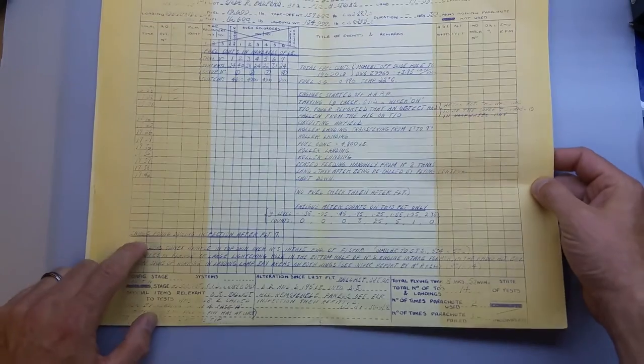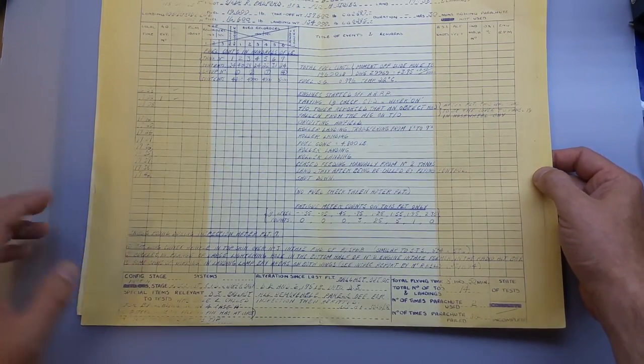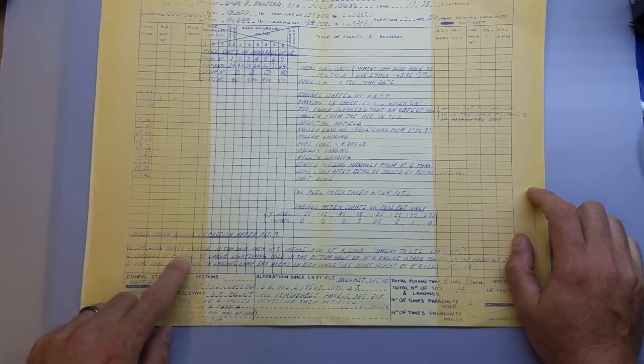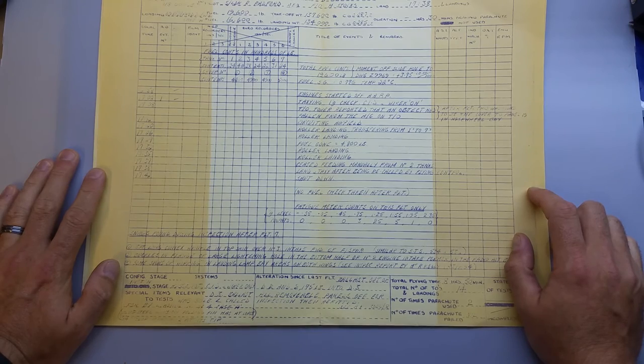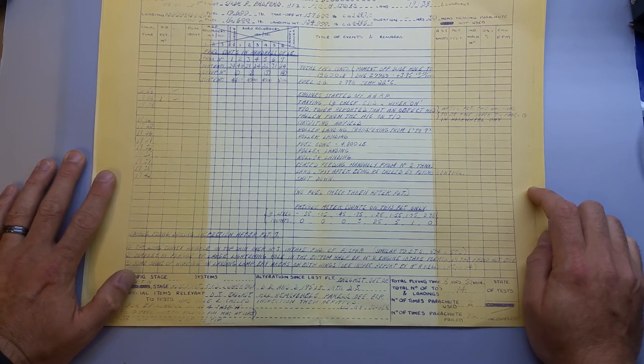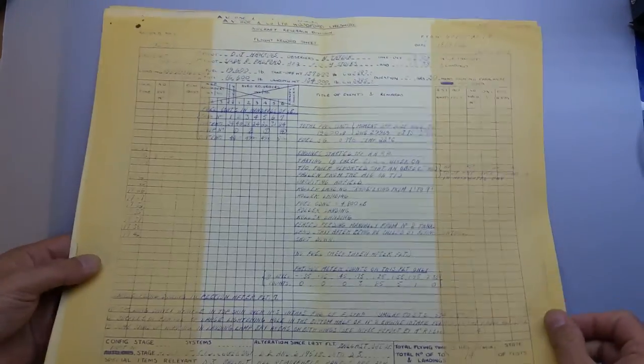Under snags - a popular military term for an issue - after this flight there was a three-foot-long convex wrinkle on the top skin over the number three engine's air intake, buckles in the flange of the large lightning hole in the bottom half of the number two engine intake, and some signs of working in the landing lamp bay on both wings. I'm not sure what 'working' means there - maybe something coming loose.